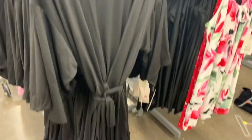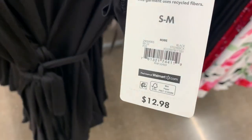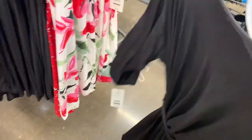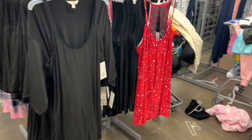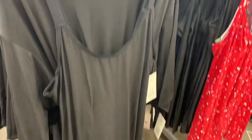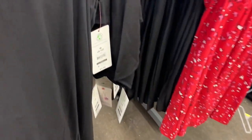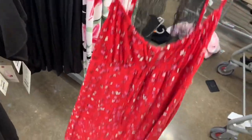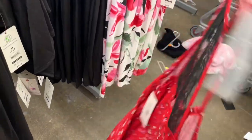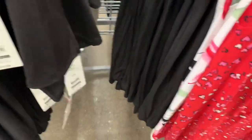They also have a robe — they had this before last year. They only have one color so far. It's $12.98 and it's lightweight, soft — kind of like that super soft material. They also have a solid black one for $9.98, and then this Valentine's Day one — so cute — also $9.98.